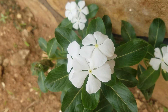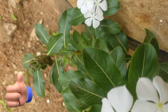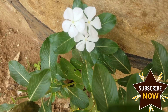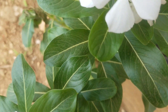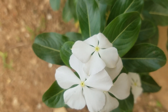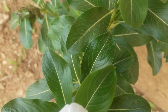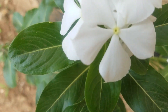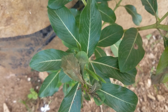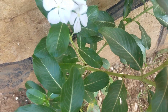When you go to the classification of this plant, it falls under the plant kingdom. Its class is called Magnoliopsida. When you go to the order, it's known as Gentianales, and its family is called Apocynaceae. When you go to the genus, it's called Catharanthus, and then finally, when you go to the species, it's called roseus.